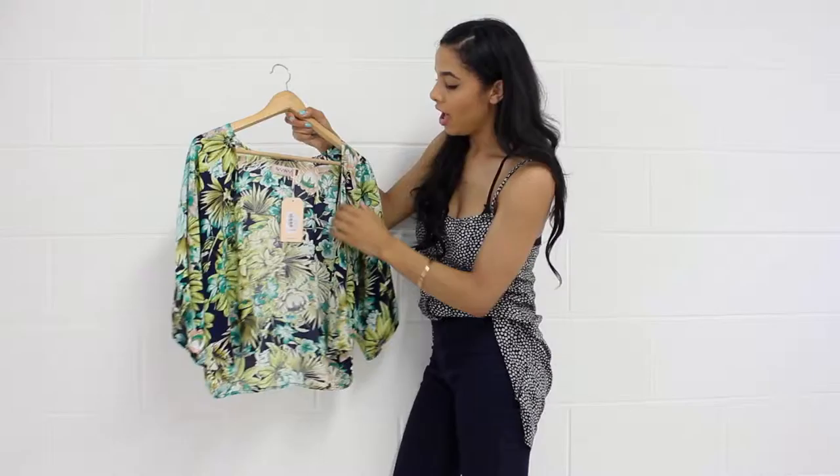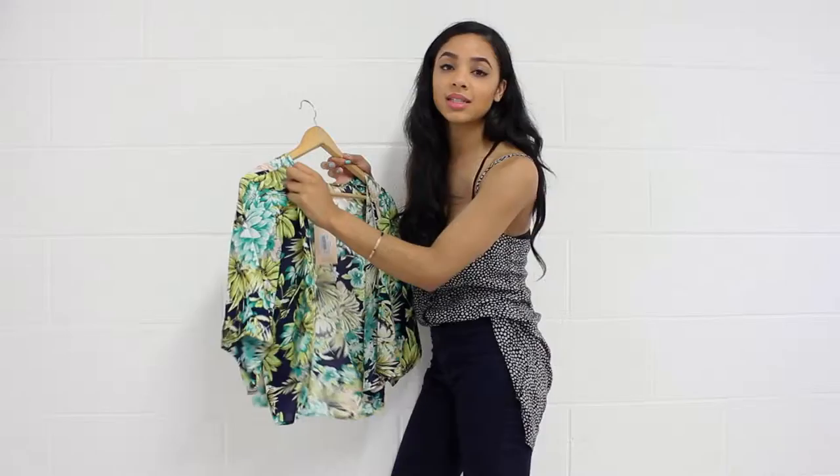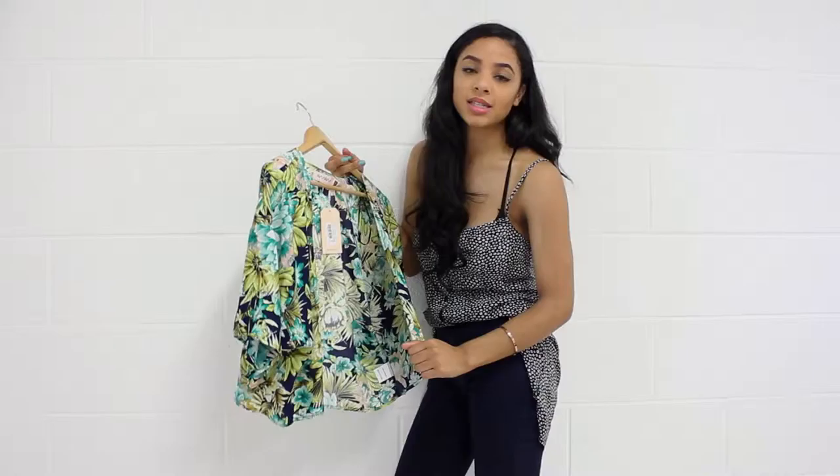This is perfect to wear on holiday with your bikini or on the pool, or you could also dress it down with some jeans, a little shift top and maybe some tan sandals with a chunky necklace. So this is perfect to dress it down or dress it up. This is £18.99 available to get online now. Thanks guys.